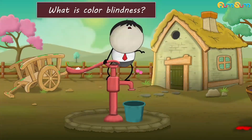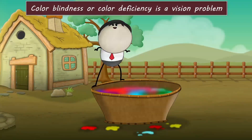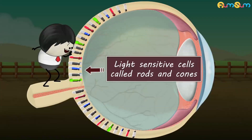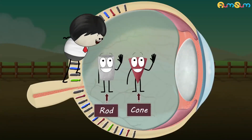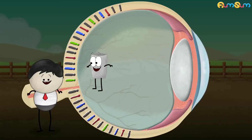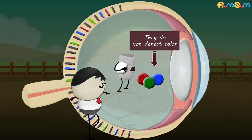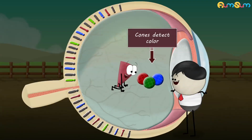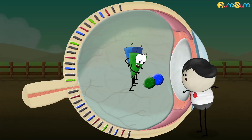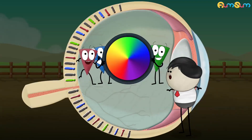What is color blindness? Color blindness or color deficiency is a vision problem. Our eyes have light sensitive cells called rods and cones. Rods are responsible for black and white vision — they do not detect color. Whereas cones detect color. There are three types of cones: one cone perceives red light, another perceives green, and the third perceives blue. Together, these cones help us to see the whole spectrum of colors.